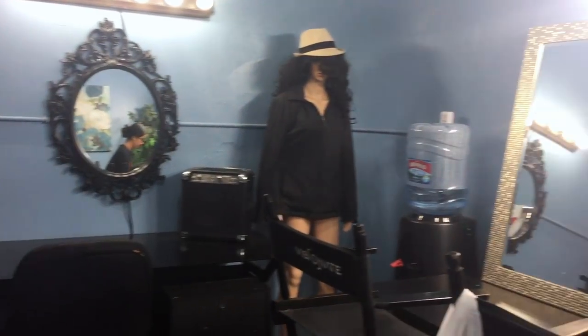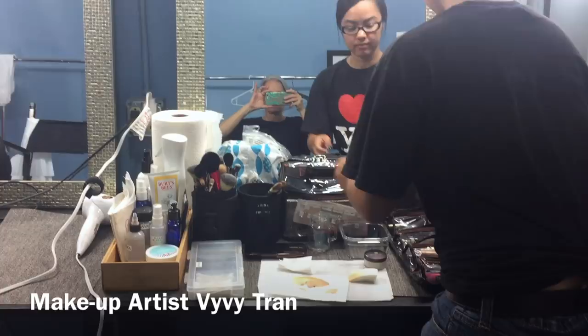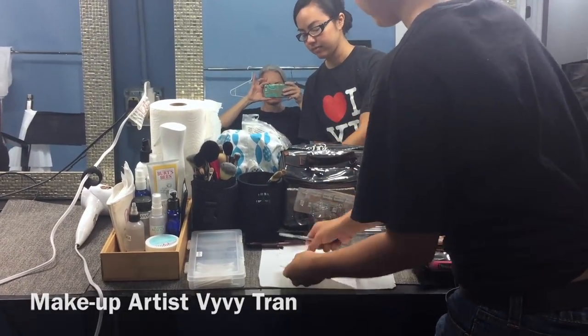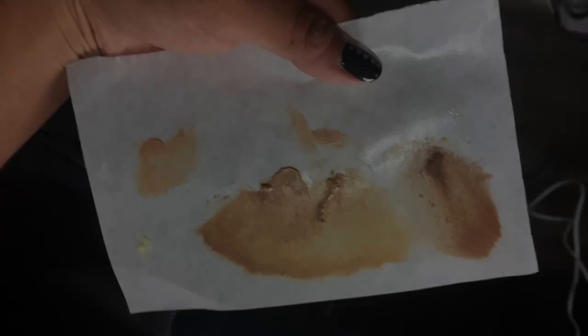Vivi Tran is the Hollywood makeup artist that's going to be working on me, and you're going to get to see all of these crazy tricks. This is test makeup for a film, and they are trying to determine if they need to hire one actress or two actresses to have this 30-year age range.